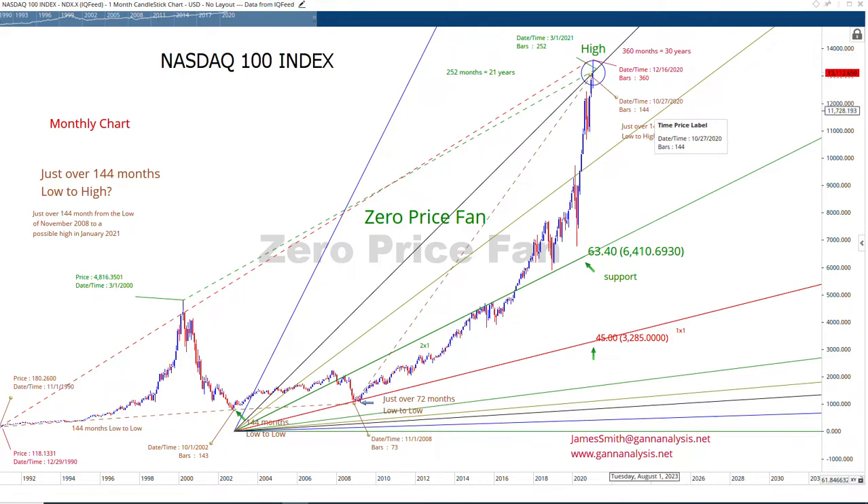144 months into November, from the low back here into this high. Ideally, I would have liked to have seen a high in November, but we're off by a month or two — no big deal. What matters is that we got to this extreme GAN line on the GAN fan. This is a zero line, actually — a GAN fan drawn up from zero. We got to it, we tested it, we got slightly above it, and now we're back at it. This was an extreme GAN line.